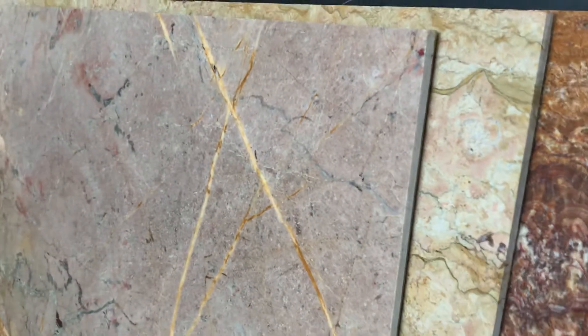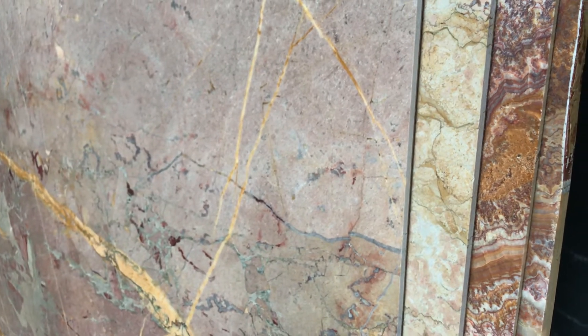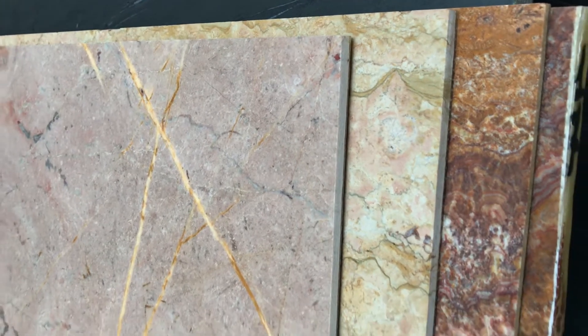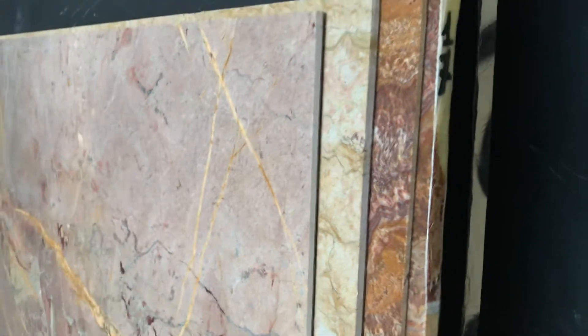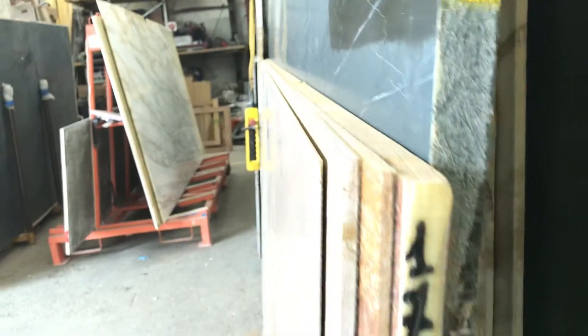This slab is one centimeter, just like this one. This one is Giallo Real. This one is a red Onyx, and this one is a red Onyx that is 2 centimeters, so you can kind of see the thickness difference. And then this one is 3 centimeters.